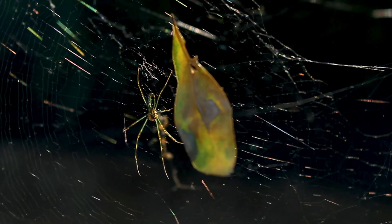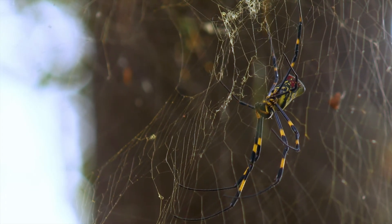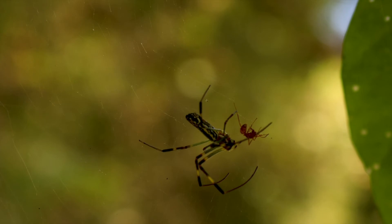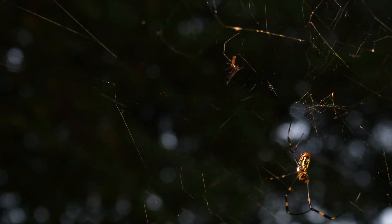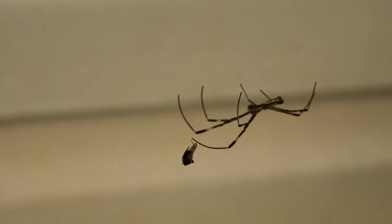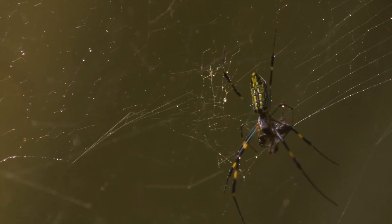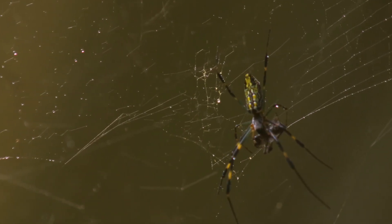One question a lot of people might have when they see the Joro spider is how dangerous they are to humans. The Joro spider is a venomous animal — almost all spiders are venomous, and they use venom to incapacitate prey and defend themselves against predators, including humans. However, like most spiders, the Joro spider is very hesitant to give a vertebrate an envenomating bite. Envenomating a bite to a vertebrate is very dangerous for the spider itself. People should keep in mind that the spider will not seek to bite a human ever — it will only do so as a last resort.